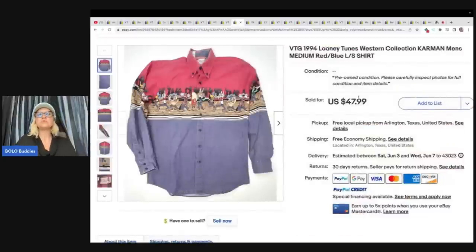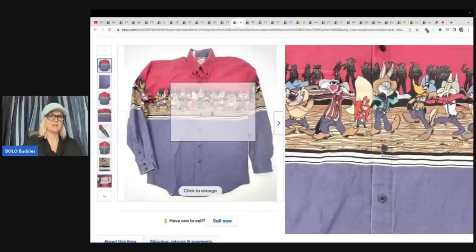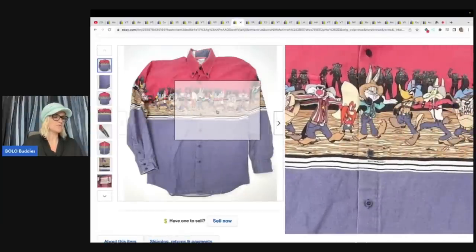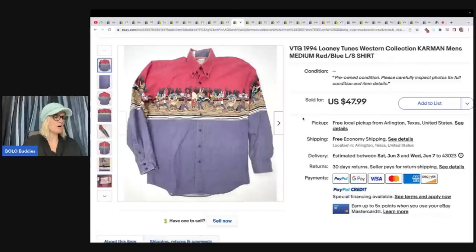1994 Looney Tunes Western Collection Carmen Men's Medium Shirt. We were walking through the thrift store when another shopper — someone we didn't know — walked up to us with this shirt and said, 'Hey, you should buy this.' Maybe we had that reseller look. We were thrilled. We thanked her, bought it for $3.78, and it sold quickly for $47.99. She can source for us anytime.